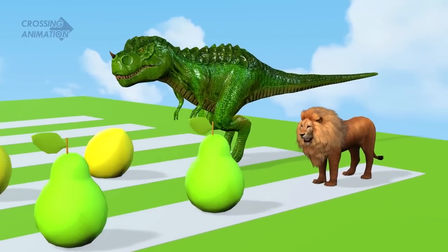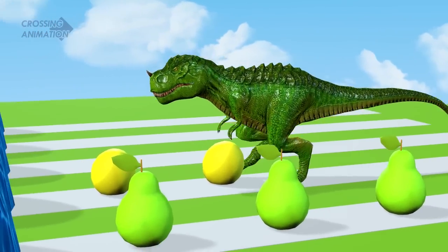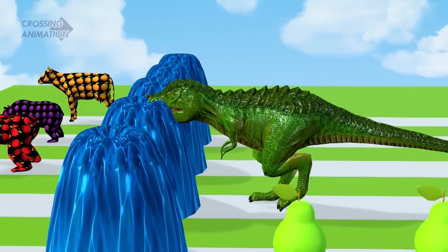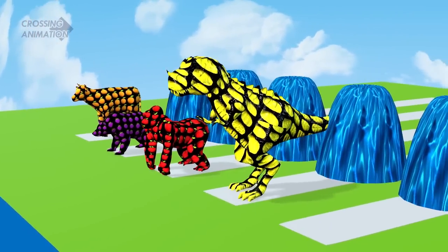T-Rex in action. It entered the fountain. Wow, it turned into a lemon peel.